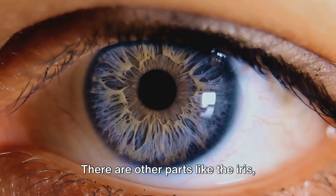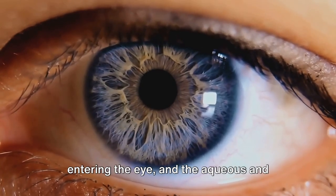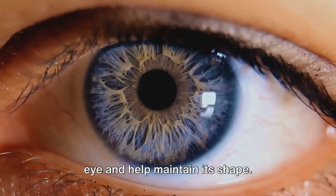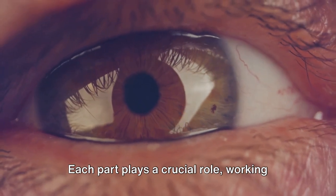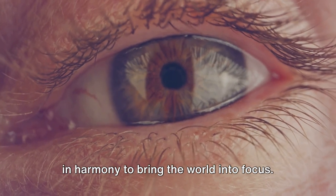But that's not all. There are other parts like the iris, which controls the amount of light entering the eye, and the aqueous and vitreous humor — the fluids that fill the eye and help maintain its shape. The complexity and precision of the human eye are truly remarkable. Each part plays a crucial role, working in harmony to bring the world into focus.